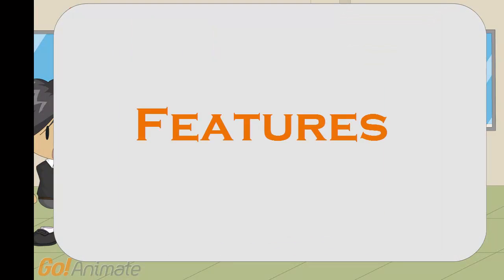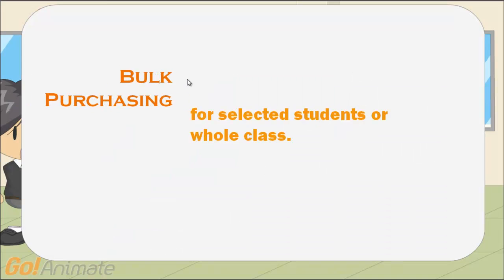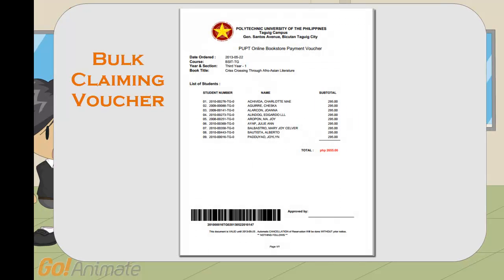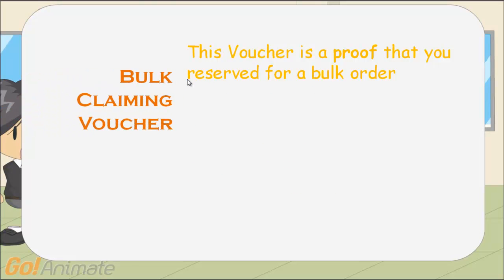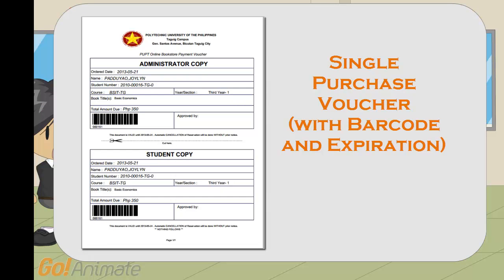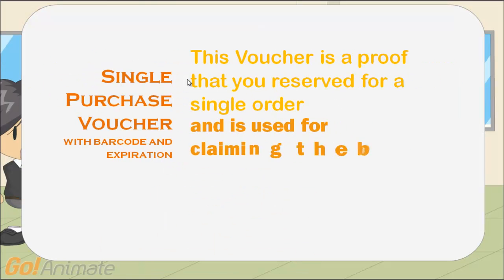Features: Bulk purchase — bulk purchasing lets the student reserve books for selected students or a whole class. Bulk claiming voucher — this voucher is proof that you reserved a bulk order and is used for claiming the books reserved. Single purchase voucher — this voucher is proof that you reserved a single order and is used for claiming the books reserved.